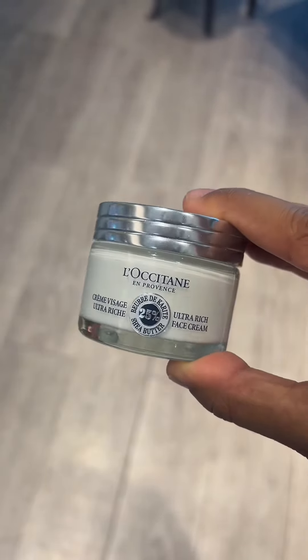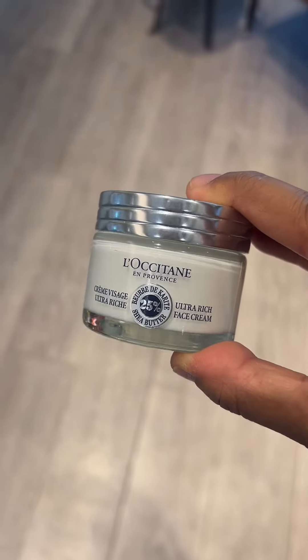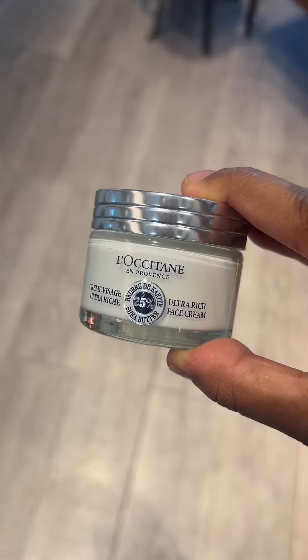If you need a new moisturizer, check out this Shea face cream. It does not have any anti-aging properties, so if that's not your jam, then this would be for you.